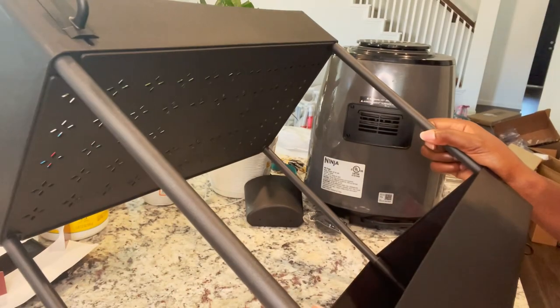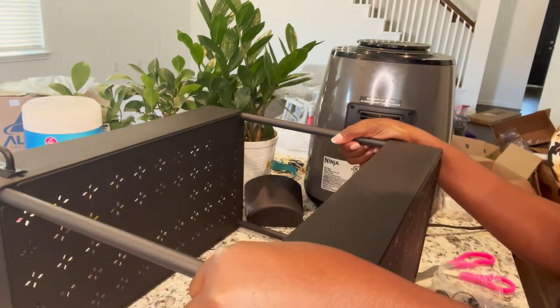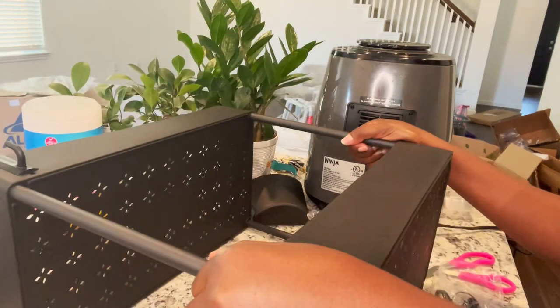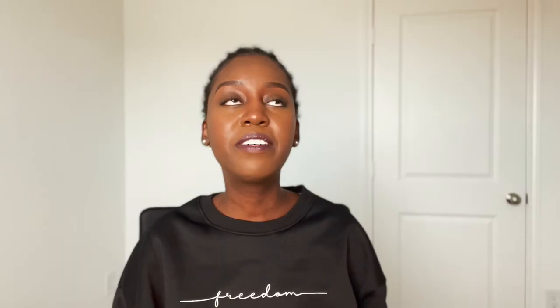Number two is an under-sink organizer. This is a caddy that has two tiers and you can put it under the sink to organize everything so it's not just on one layer — it actually creates more space for you. I really like this for under our sink in our kitchen. We are using a couple of them in our bedroom. I'm still trying to figure out how I want things to go because I don't want to be searching for everything — it should be accessible.